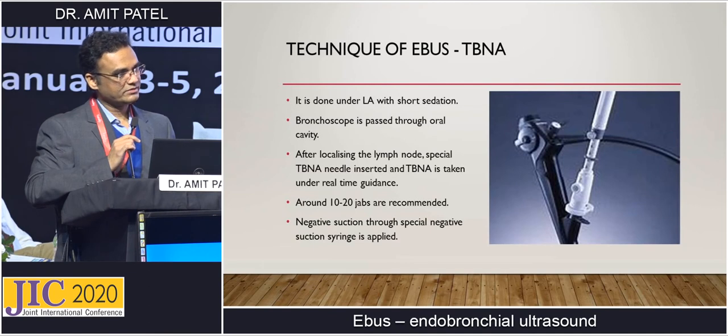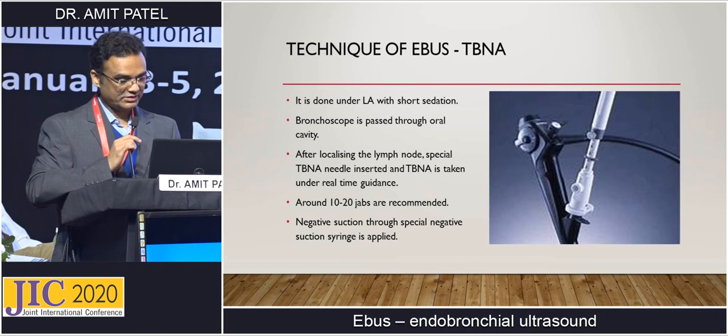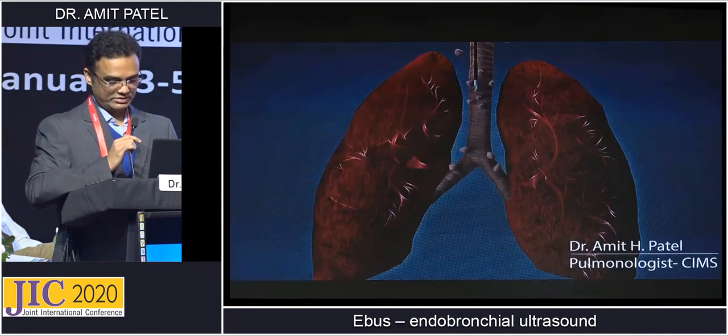Technique of EBUS: it is an OPD procedure and patient does not require admission. We do it under local anesthesia and short sedation. The bronchoscope is passed through the oral cavity, while routine bronchoscope is passed through the nasal cavity. After localizing the lymph node, a special TBNA needle is inserted and TBNA is taken under real-time guidance. This needle is costly — one needle costs around 21,000 rupees.